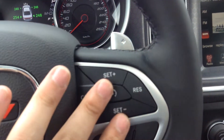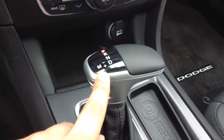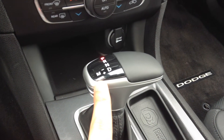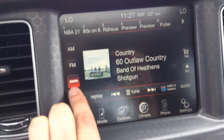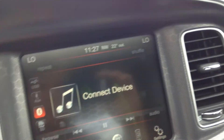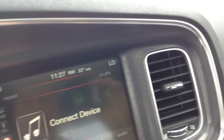Over here you've got your cruise control settings. It is an automatic — you can put it down into drive, shift it to the left, and it enters manual mode. Here we have our Uconnect platform, so you've got your radio: Sirius, FM, AM. You can connect through Bluetooth, auxiliary, USB, or SD card.